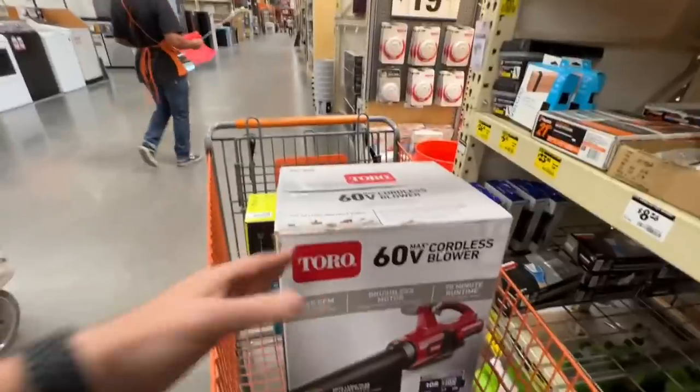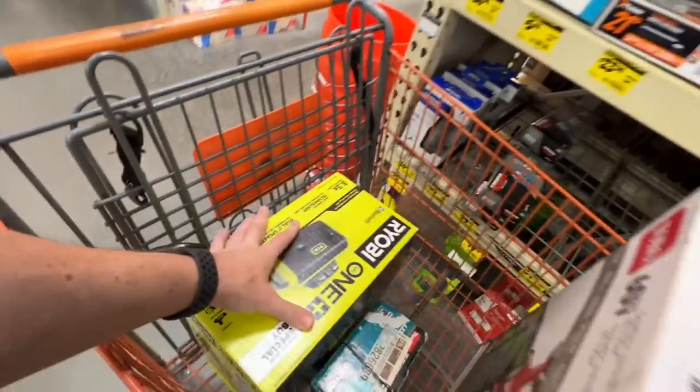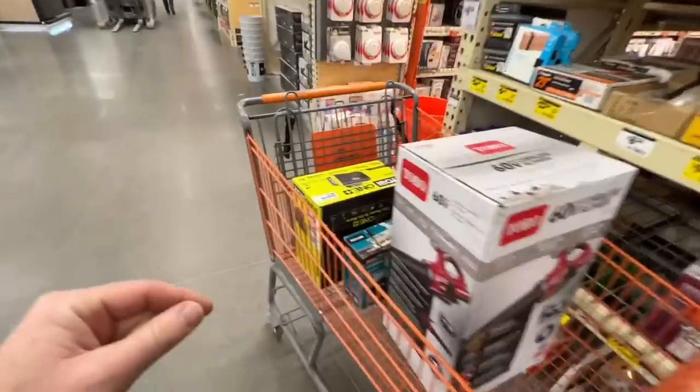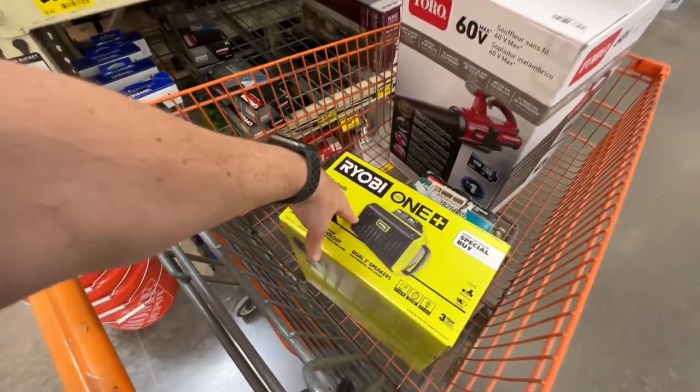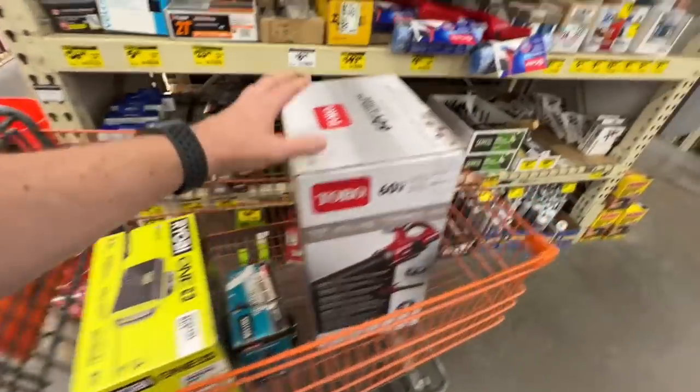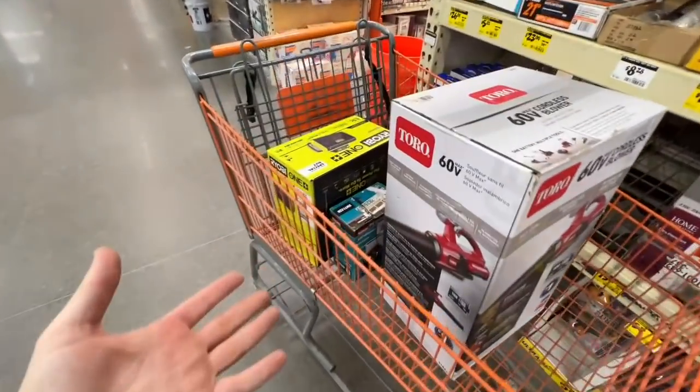I don't trust those yellow tags at face value. So we're going to take all three of these and see what price they ring up as at the counter. I highly recommend taking them up when you see yellow tags — you don't know how long they've been at this price and they could be less.